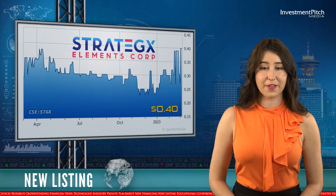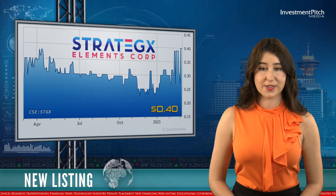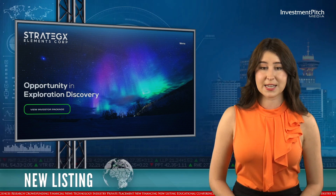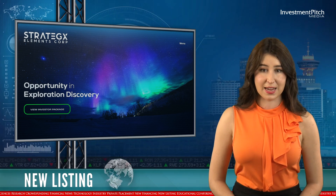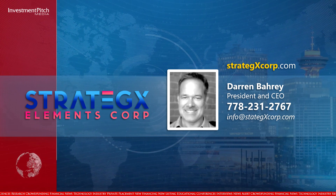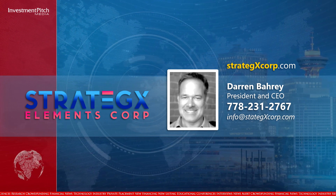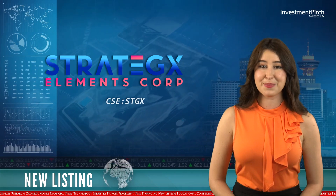For more information on the company and its other properties, please visit the company's website, strategxcorp.com. Contact Darren Barry, President and CEO, at 778-231-2767 or by email at info@strategxcorp.com. I'm Ebony North for Investmentpitch Media.